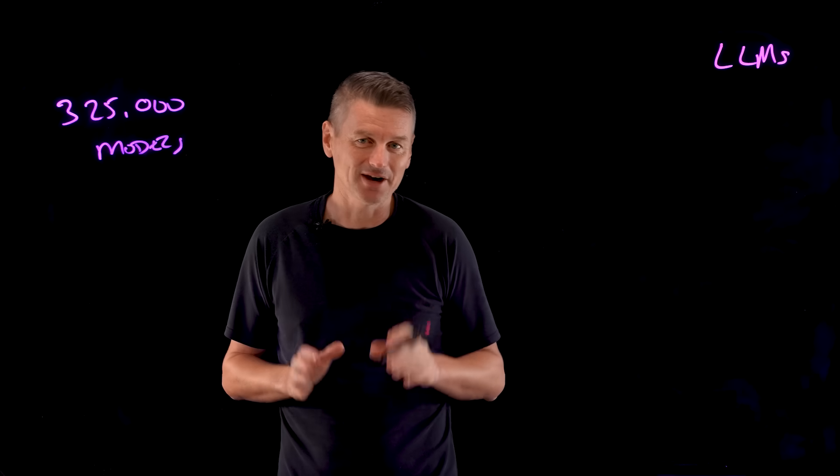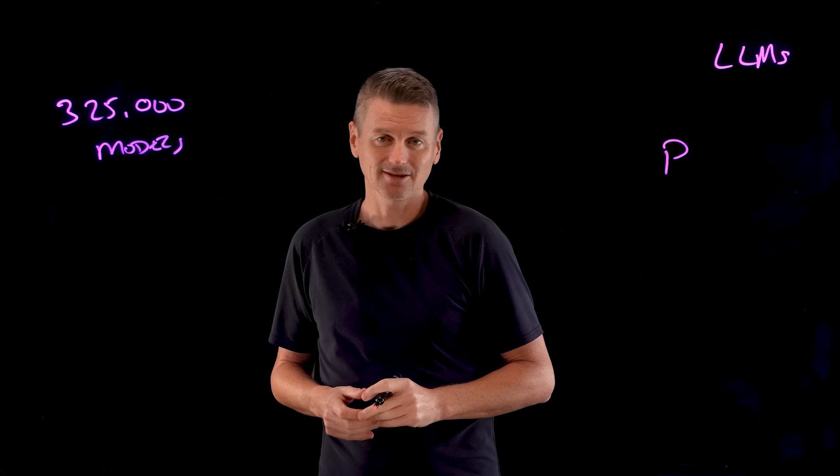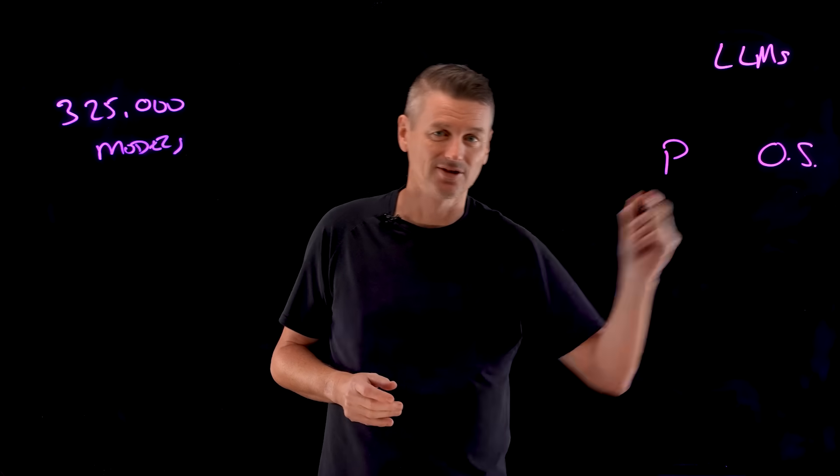And there are two types of generative AI model: there are proprietary models, and there are open source models.